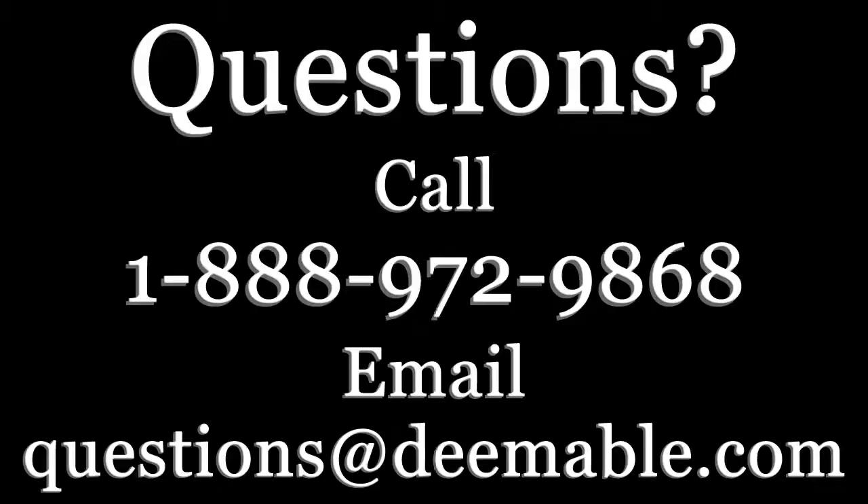If you have a question for us, you can call 1-888-972-9868 or send us an email at questions@deemable.com.